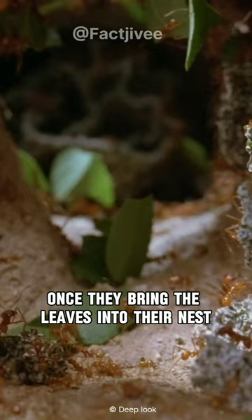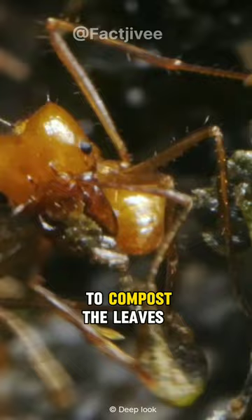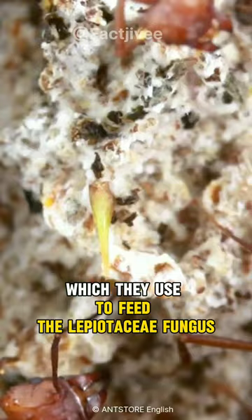Once they bring the leaves into their nest, they start to process them by cleaning, crushing, and even mixing their poop into the pile to compost the leaves, which they use to feed the Lepeotacea fungus they cultivate in their nest. They use this highly nutritious fungus to feed the colony's offspring.